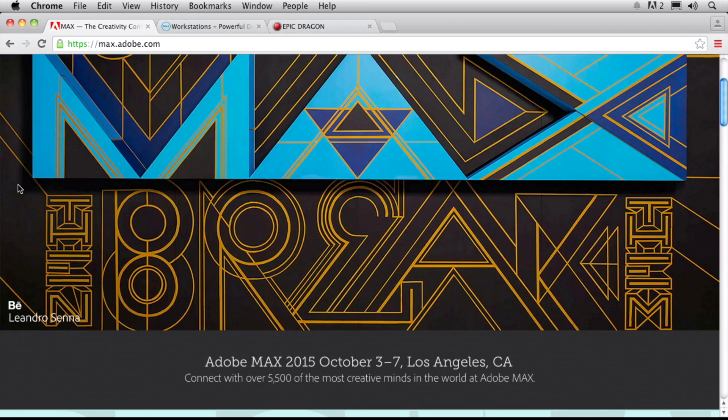You're not going to want to miss this. Again, that's max.adobe.com, October 3rd through the 7th. Make sure that you check the Max website — they'll have the course information there. Take care.